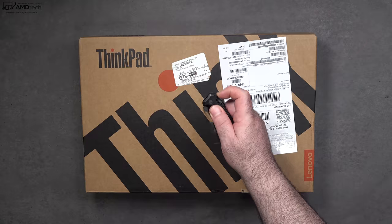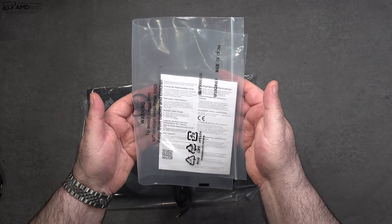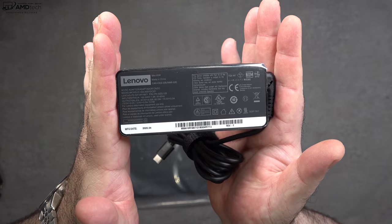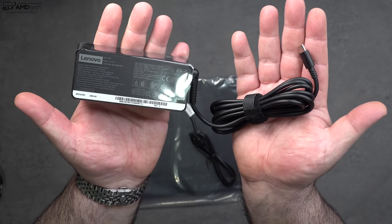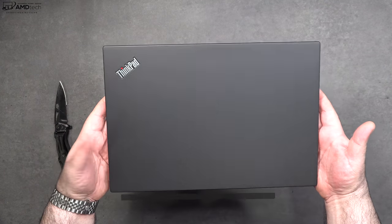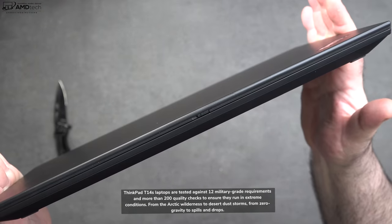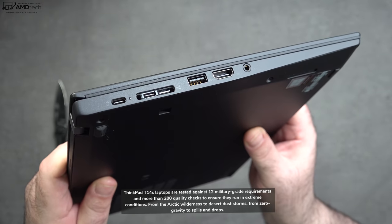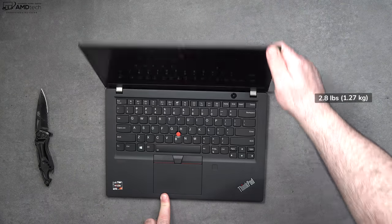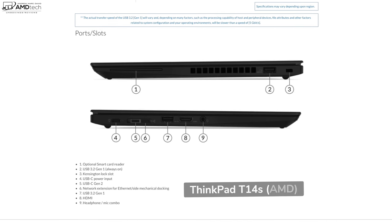Inside the box you get some warranty and documentation, as well as a pretty compact 65-watt USB-C power adapter and an extension cord. Holding the unit for the first time it feels really premium — it has a magnesium alloy chassis that has undergone a series of military-grade tests and passed them all. At 2.8 pounds or 1.27 kilograms, it's very light and portable and easy to carry around.